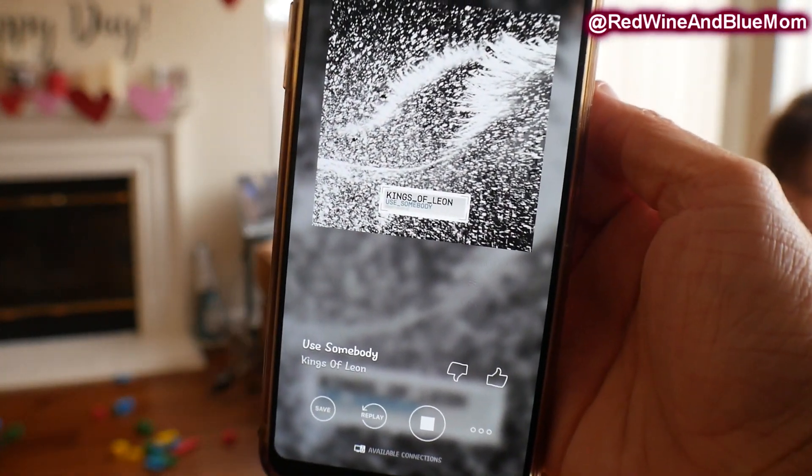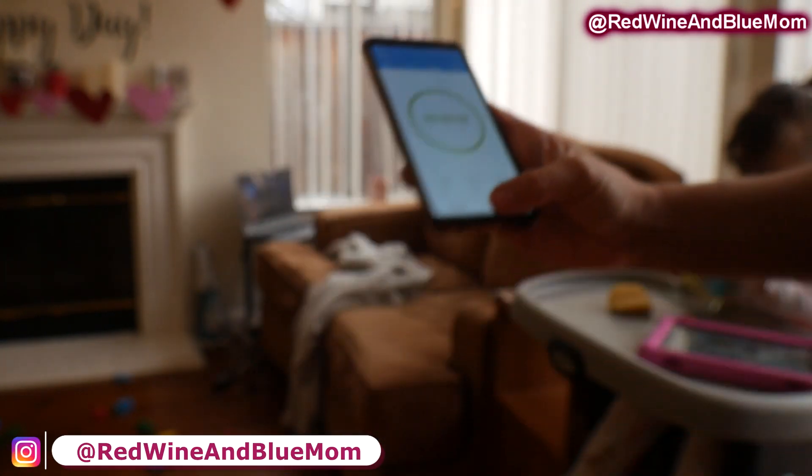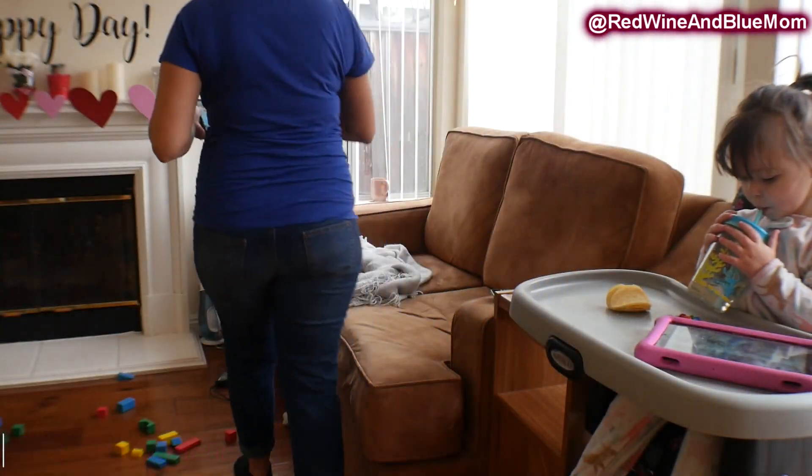To get started with this power hour I do put on some music and I put on a timer — this way it keeps me on track and I don't try to clean my entire house.